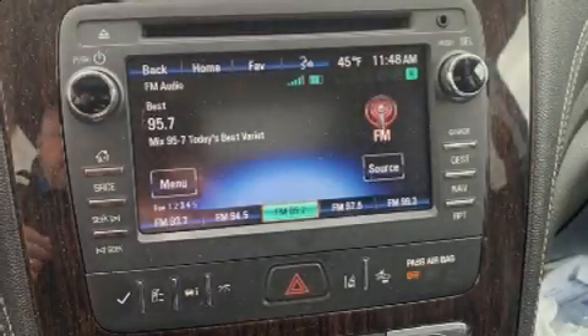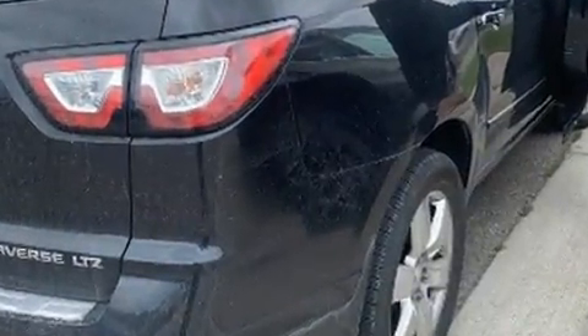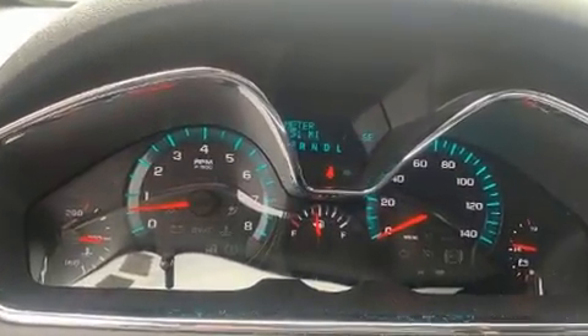Take command of the road in the 2015 Chevrolet Traverse. A 3.6-liter V6 engine pairs with a sophisticated six-speed automatic transmission, and for added security, dynamic stability control supplements the drivetrain. This model accommodates seven passengers comfortably.